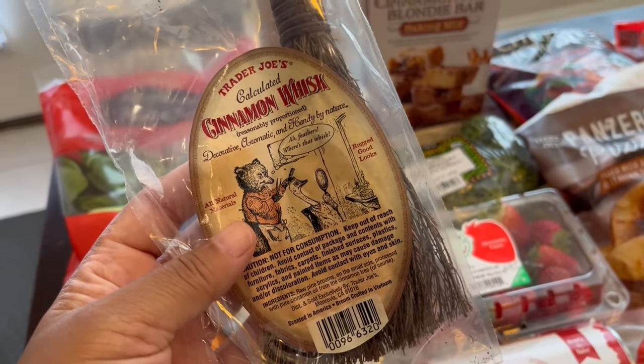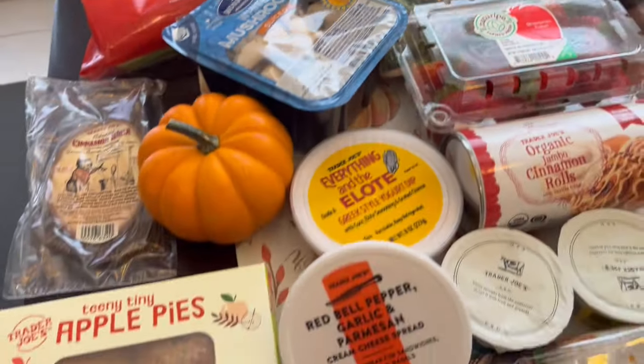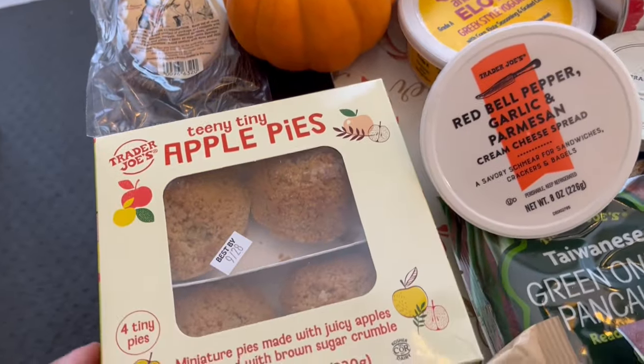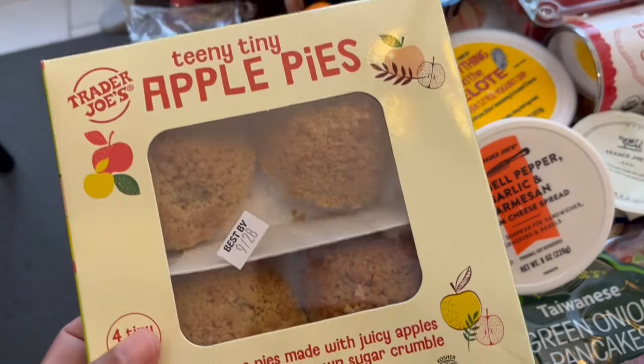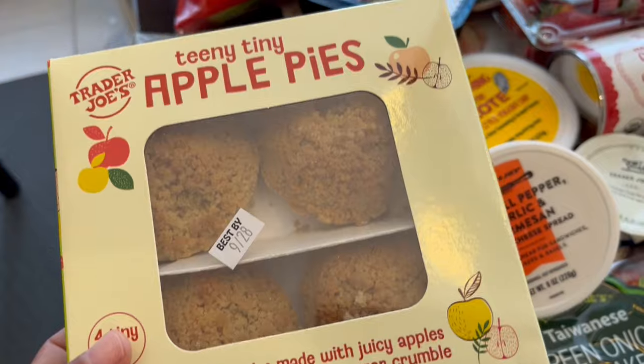I'm going to put the cinnamon whisk in my bathroom. My husband really loves apple pies, and you get four little teeny tiny apple pies in here, and he will enjoy these.